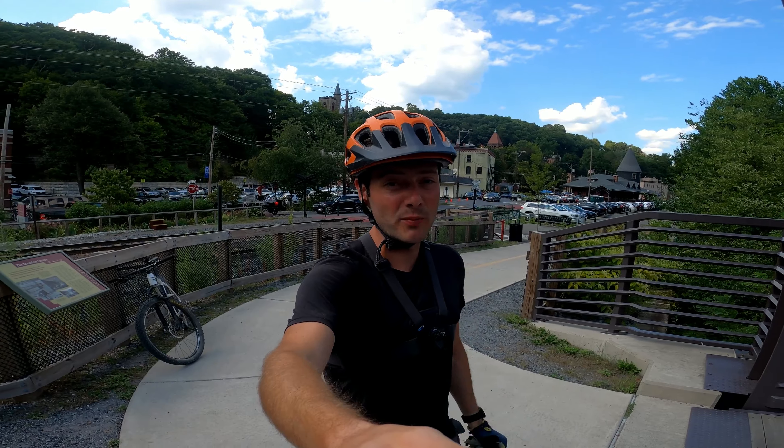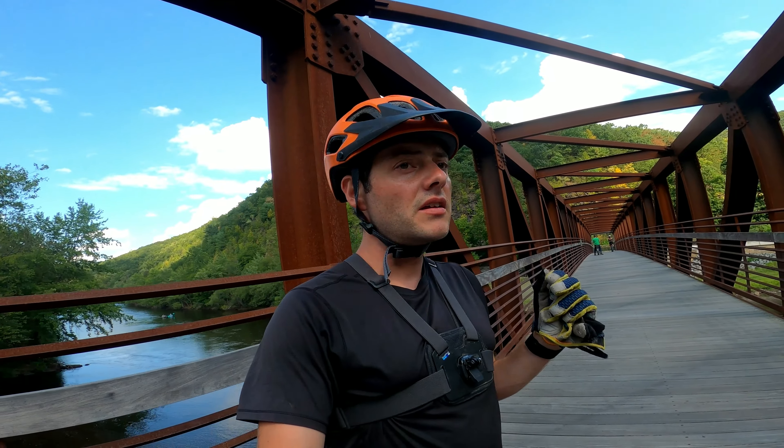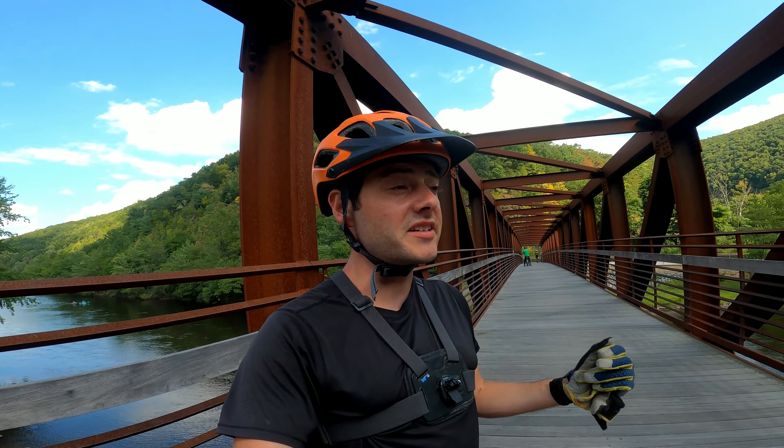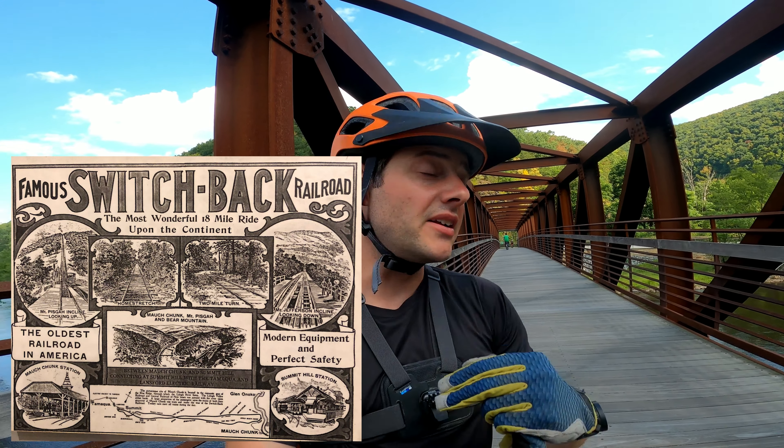Hello from my hometown of Jim Thorpe, Pennsylvania. Today I want to do the switchback trail. The switchback railroad existed to basically extract coal out of the mines and then bring it down here to the river.